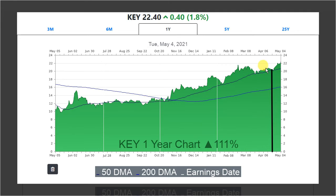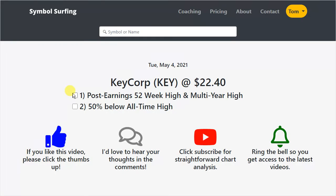And when it happens after an earnings report, that's even better. So basically the price dropped a little bit into earnings, touched the 50-day moving average, and then went higher to this new 52-week high and multi-year high. This little action right here I think is very bullish.